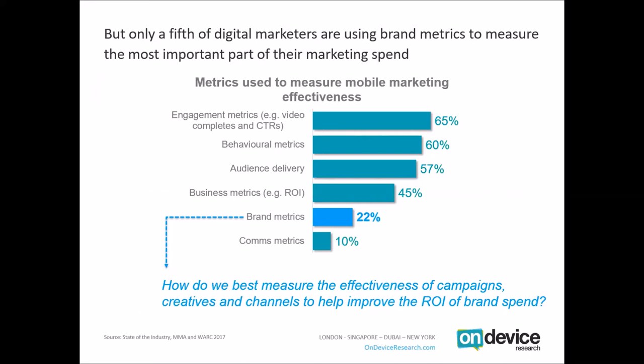Considering that 60% of our budget should be weighted towards brand, it seems strange that only 22% of us would use brand metrics to actually measure effectiveness in mobile marketing. And less than half — 45% — are using business metrics such as ROI. So we need to ask ourselves how we best measure the effectiveness of campaigns, creators and channels to help improve the ROI of brand spend, and how we can move beyond simple behavioural metrics to focus on long-term brand value.